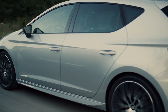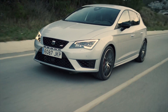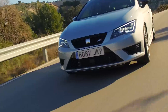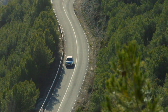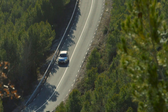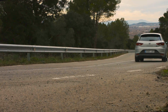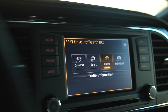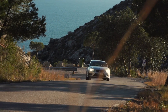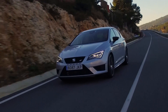The SEAT Leon Cupra 290 is limited to a top speed of 250 km/h and will accelerate from 0 to 100 km/h in 5.6 seconds with the DSG gearbox, or 5.7 seconds with the manual. The driving modes are really easy to select and they make a lot of difference — the Athletic Cupra mode is perfect for the open road, while Comfort mode is ideal for when you want to take things a little more easily.